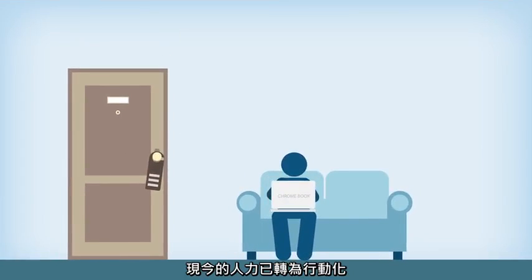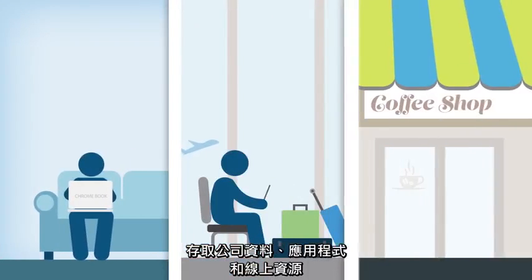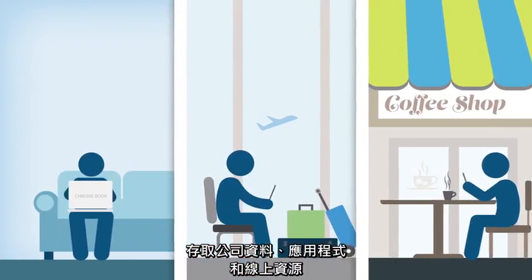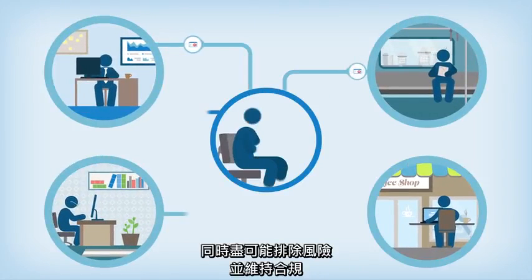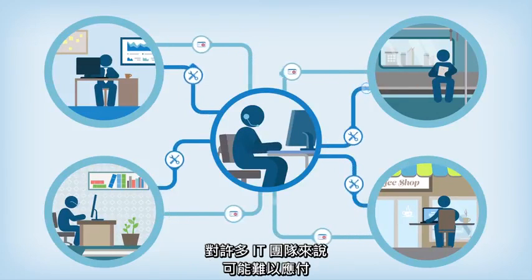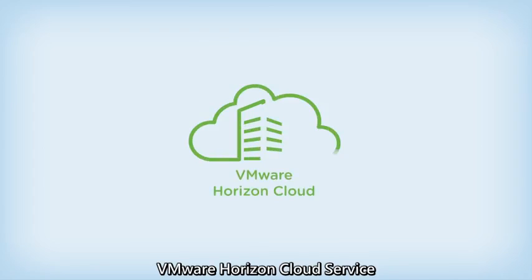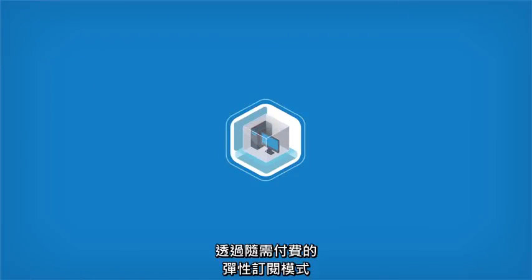Today's workforce is on the move, with employees accessing corporate data, applications, and online resources across more devices and locations. But supporting the demands of a mobile workforce while minimizing risks and maintaining compliance can be overwhelming for many IT teams.